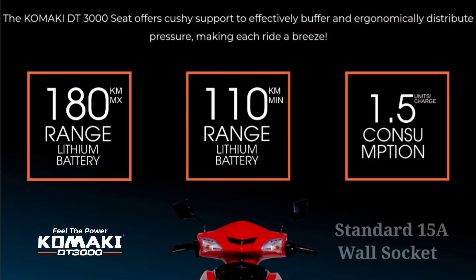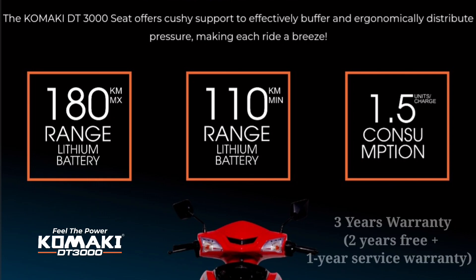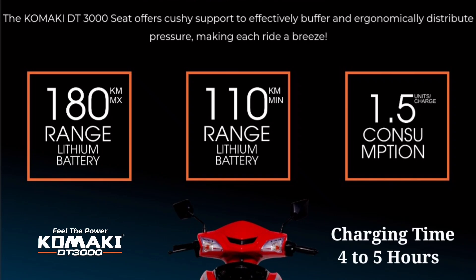On a full charge, the range is 180 km. The company claims up to 240 km per charge under certain conditions, and around 220 km in normal use. In sports mode, the range is approximately 110 km. Charging takes about 1.5 hours for a fast charge.